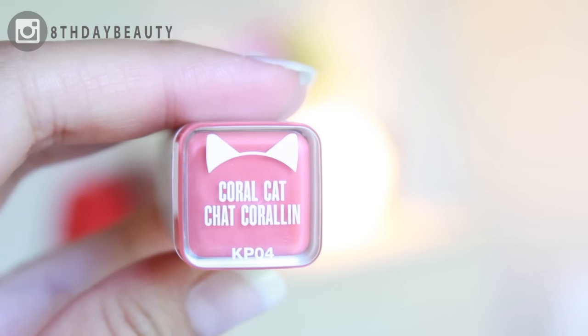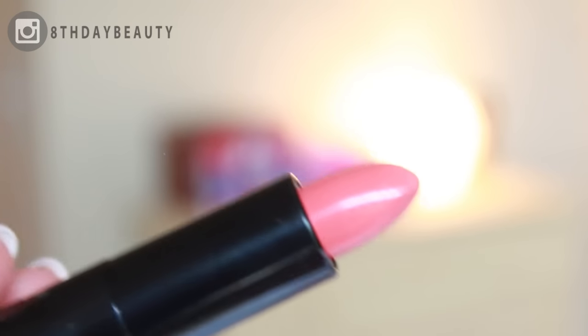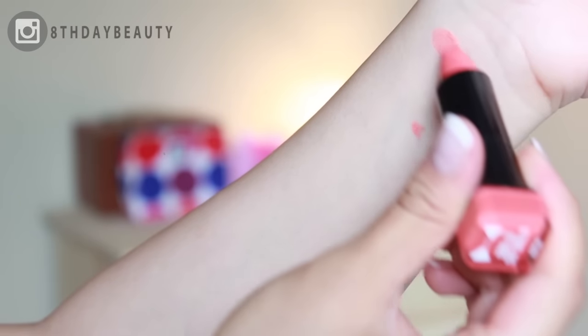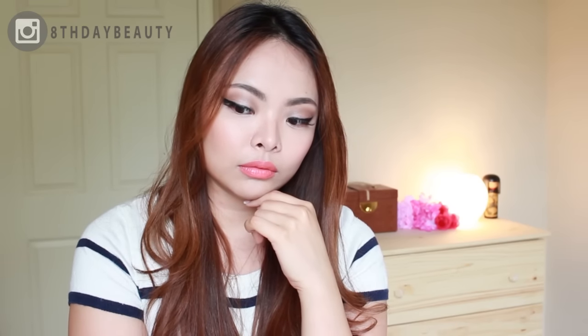The first color I have is in the shade Coral Cat, and it's a beautiful dark coral pink. The color glides on so smoothly and leaves a very opaque color on the lips. Although it's advertised as a matte lipstick, I actually find that it leaves more of a semi-matte finish.